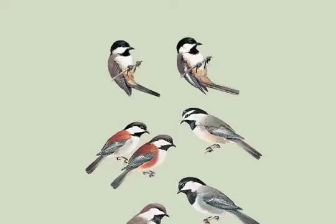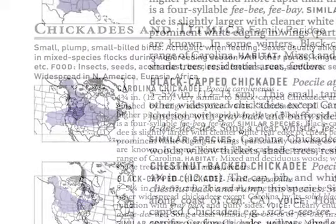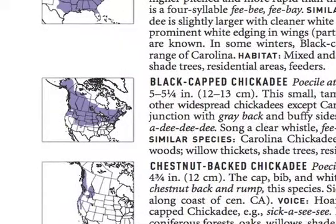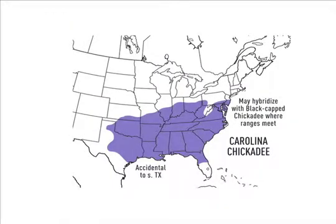The chickadees many of us have outside our windows can often be identified much more easily by range than by plumage, using just the small inset maps next to the species' profiles. Are you in New York? It's a Black-capped. In Arkansas, it's a Carolina. The Peterson Field Guide also provides larger maps at the back of the book, showing more detail.